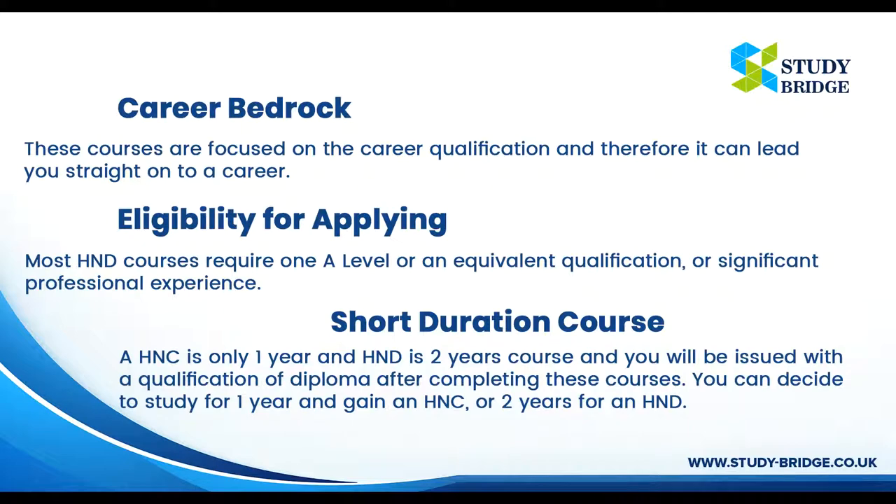Short Duration Course: HNC is only one year and HND is a two-year course, and you will be issued with a diploma qualification after completing these courses. You can decide to study for one year and gain an HNC, or two years for an HND.